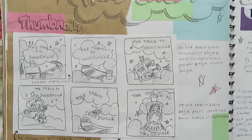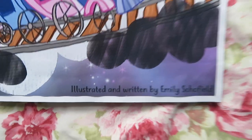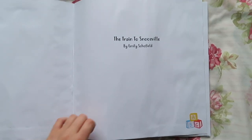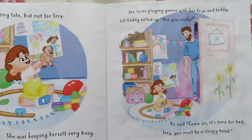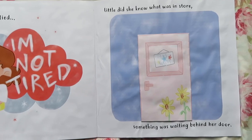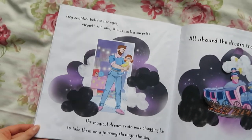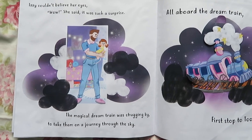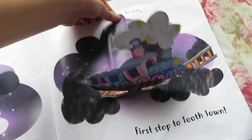A bit on typography, and then I did a front cover. The rest of the sketchbook shows the pages of the book I made — written and illustrated by Emily Schofield. That's me! I'll read you a bit. It was getting late but not for Izzy — she was keeping herself very busy. She loves playing games with her toys and Teddy. The whole book rhymes — it took me ages to write. Me and my mum and dad were all having a brainstorming session to figure it all out. I'm really proud of it, and I'm gutted I didn't get to do the whole book — but that would have taken literally like a year. Oh, look — it stands up! Beautiful.